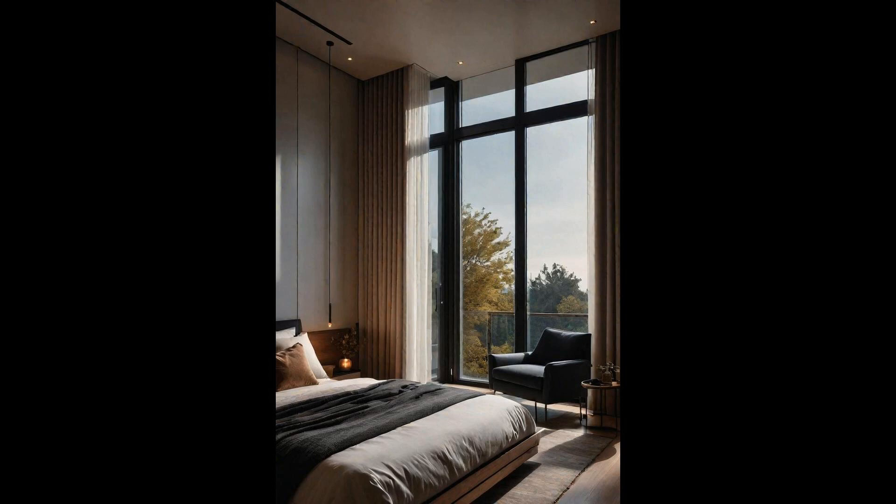Floor-to-ceiling windows blur the line between the comfort of your cozy nest and the expansive beauty of the outside world, turning the city skyline or tranquil nature into a living mural. However, this unobstructed view brings challenges around privacy and light control — enter automated blackout blinds. Seamlessly integrating with smart home systems, these blinds manage natural light and ensure privacy with a tap or voice command. Imagine waking up to soft morning light as your blinds automatically adjust, or watching a movie in complete darkness at midday.